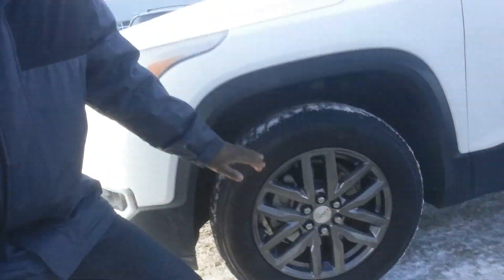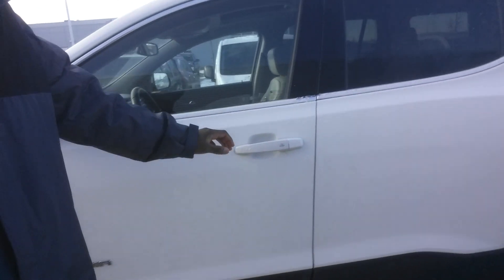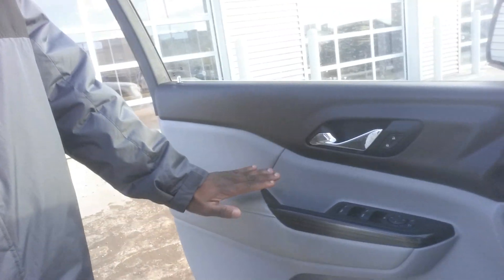Coming to the sides, you have all-season rubber on this vehicle in really good shape with tons of tread left. Coming to the door, you have keyless entry — one touch of a button opens the doors for you — as well as power windows, power locks, and power mirrors.